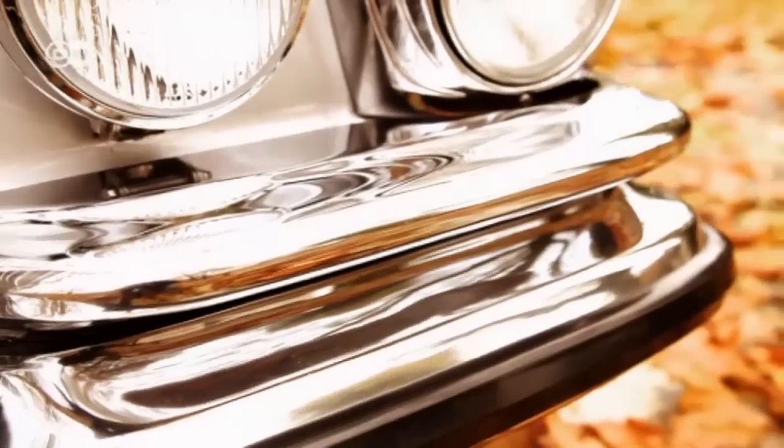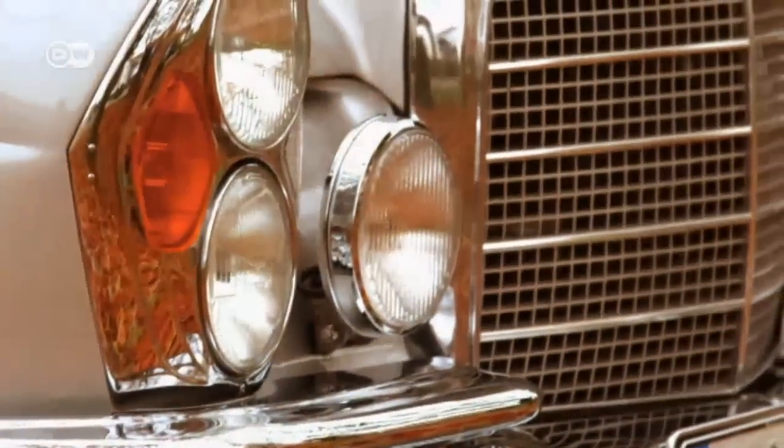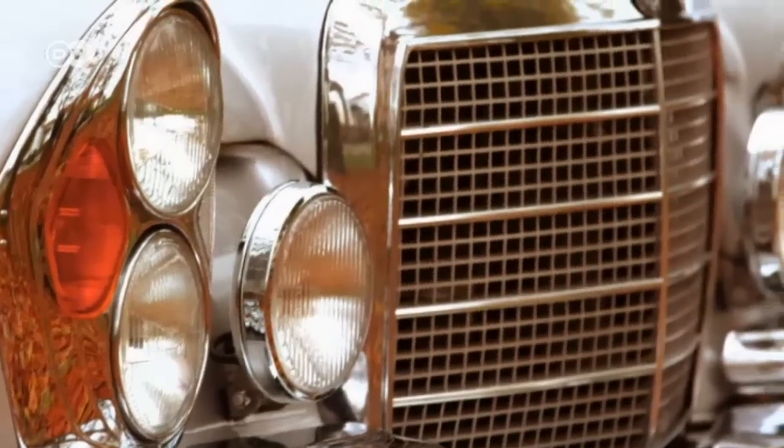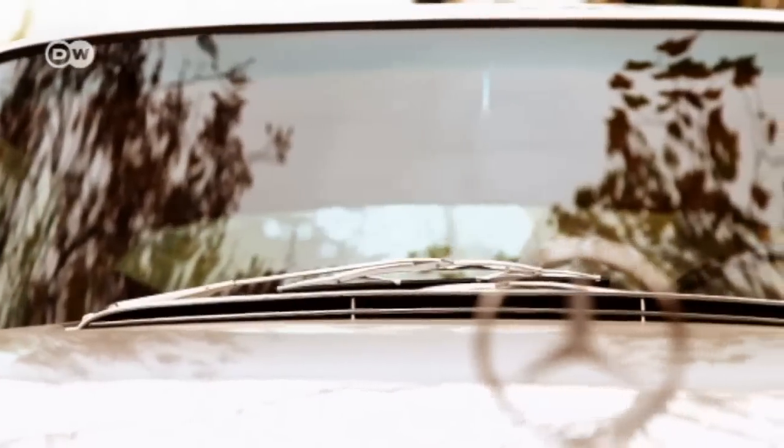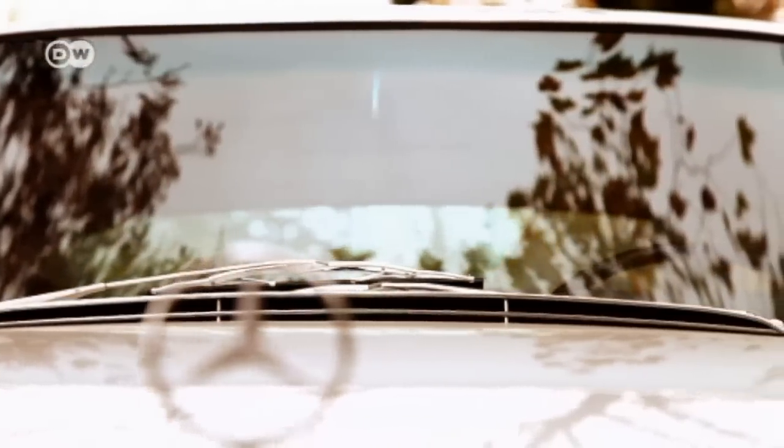A profusion of chrome, wood, and steel. That would be one way to sum up this automobile. But for many fans of Mercedes classic cars, it's the most beautiful Mercedes-Benz coupe of all time: the 280 SE 3.5 from the W111 Series.